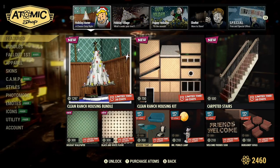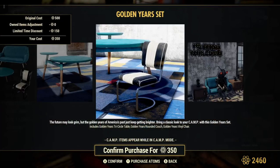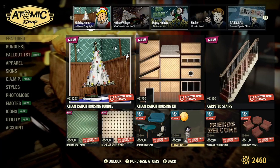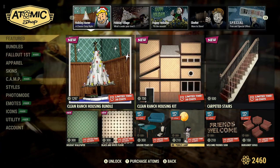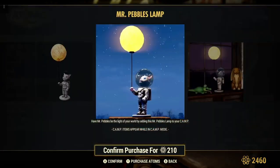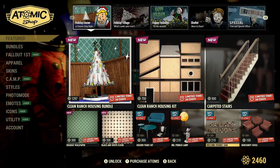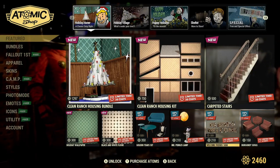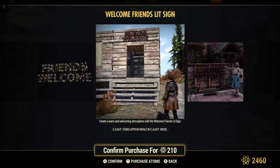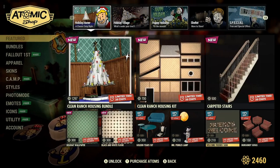Golden Year set, 30% off for 350 atoms — furniture. Mr. Pebble's Lamp, 30% off for 210 atoms. Welcome Friend sign, 30% off for 210 atoms — pretty nice, not a big fan of it myself, but for those of you who've been wanting this, it's on sale.